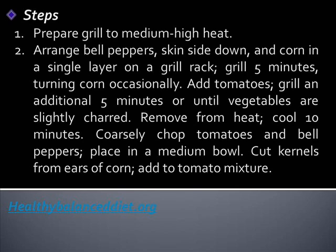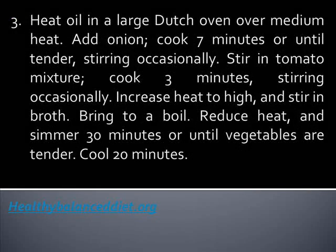Coarsely chop tomatoes and bell peppers and place in a medium bowl. Cut kernels from ears of corn and add to the tomato mixture. Heat oil in a large Dutch oven over medium heat.